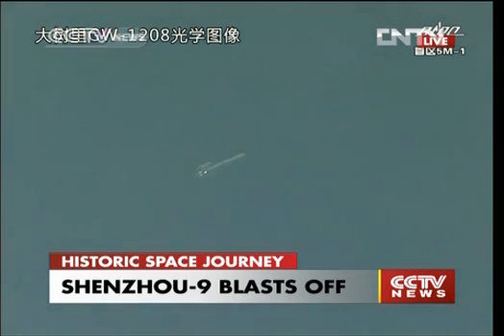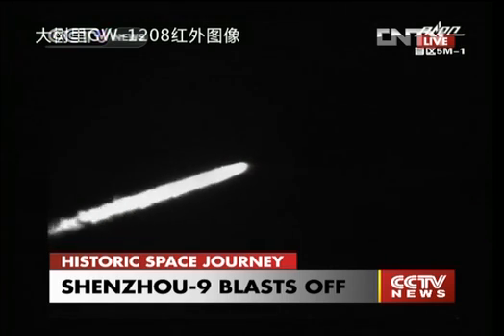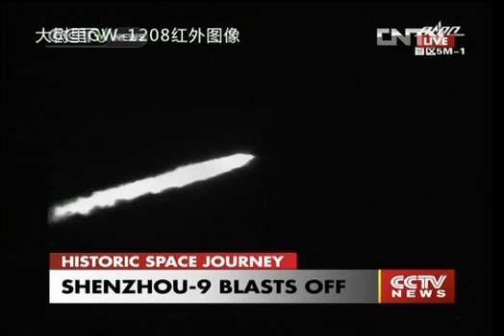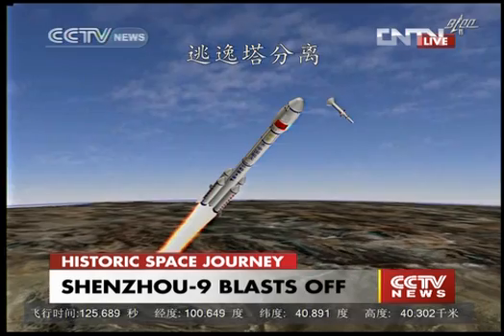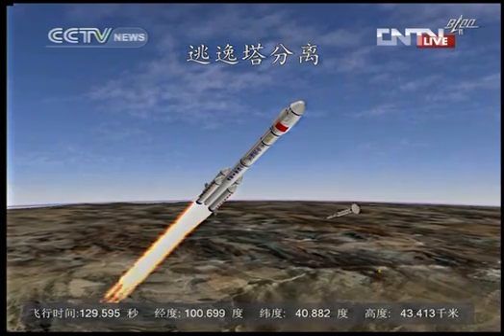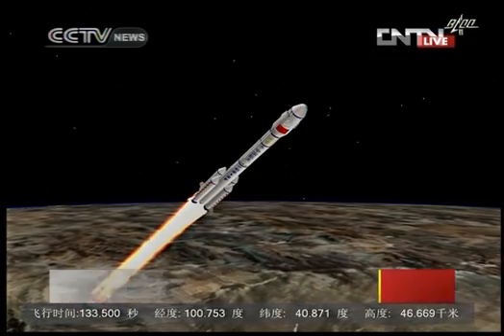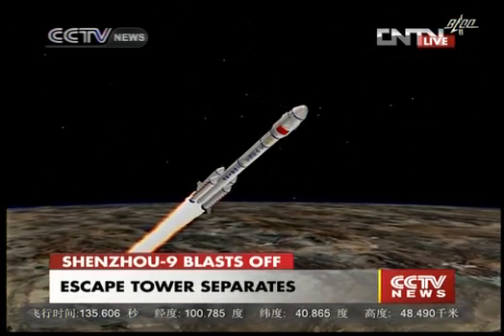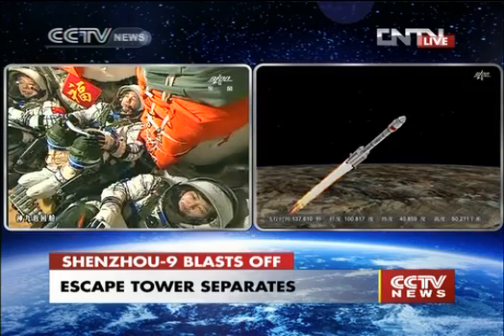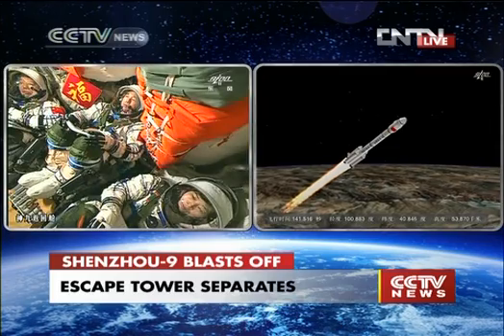Vibration is so small. This is a whole process that lasts about nine minutes until it gets into orbit. The escape tower is separated from the launch vehicle. This is, of course, an animation. But we've been told the escape tower is jettisoned.